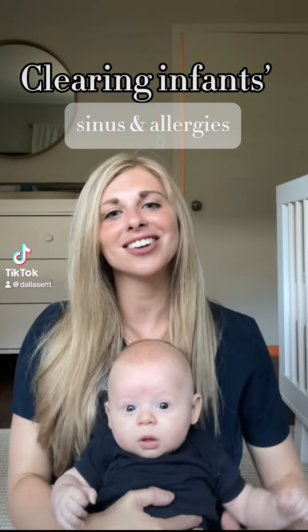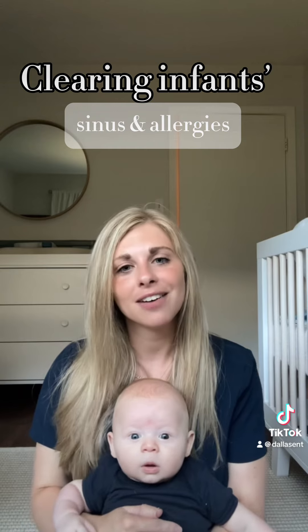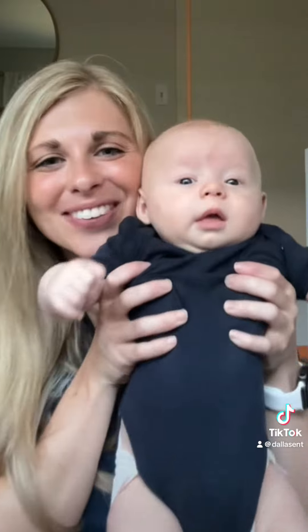Taking care of your sinuses and allergies doesn't have to start in adulthood — it can actually start in infancy. And there's a couple of ways to do that. This is my newborn baby boy, Walker.